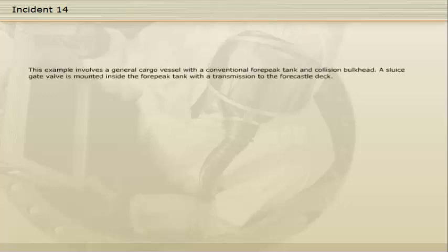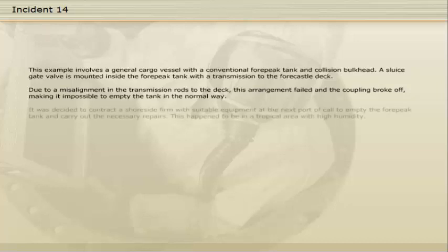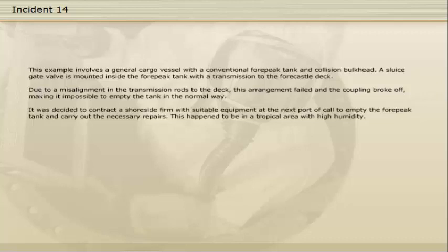This example involves a general cargo vessel with a conventional four-peak tank and collision bulkhead. A sluice gate valve is mounted inside the four-peak tank with a transmission to the foc'sle deck. Due to a misalignment in the transmission rods to the deck, this arrangement failed and the coupling broke off, making it impossible to empty the tank in the normal way. It was decided to contract a shoreside firm to empty the four-peak tank and carry out the necessary repairs at the next port of call.